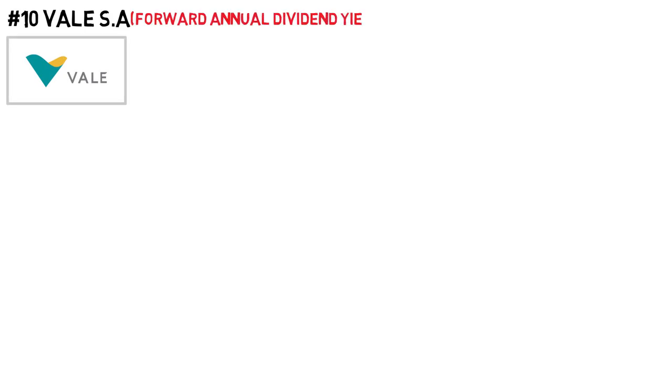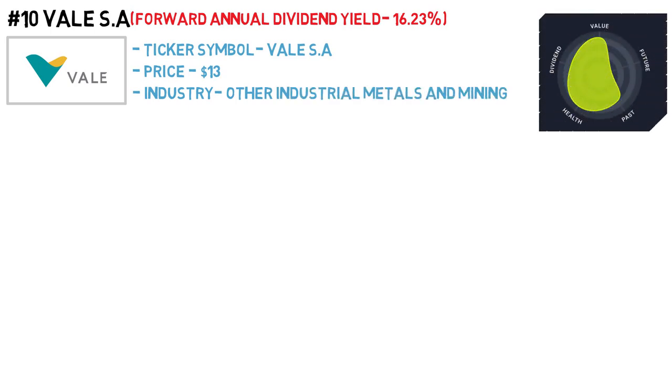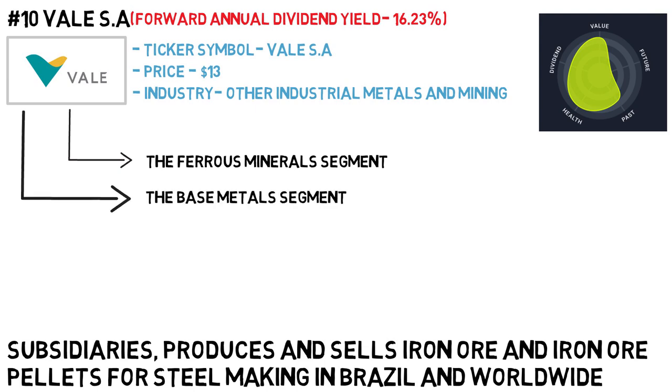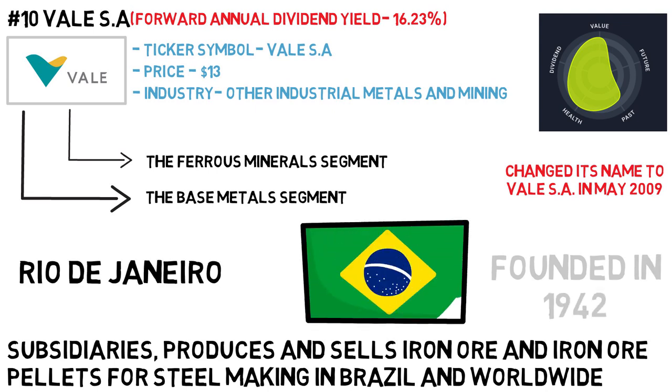Our final dividend paying company on the list is Vale SA, with a forward annual dividend yield of 16.23%. The ticker symbol is VALE and the price is $13 a share. The industry is other industrial metals and mining. Vale SA with its subsidiaries produces and sells iron ore and iron ore pellets for steel making in Brazil and worldwide. It operates through two segments: the ferrous mineral segment, which produces and extracts ferrous products and provides related logistics services, and the base metal segment, which produces and extracts nickel and its by-products. The company changed its name to Vale SA in May 2009, was founded in 1942, and is headquartered in Rio de Janeiro, Brazil.